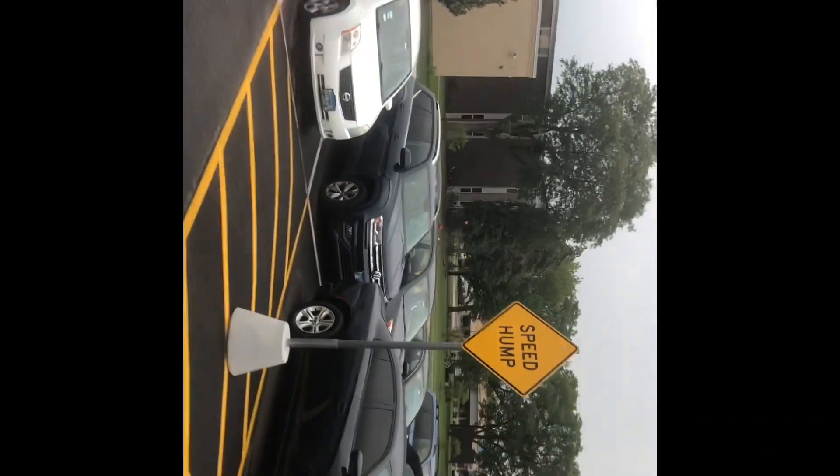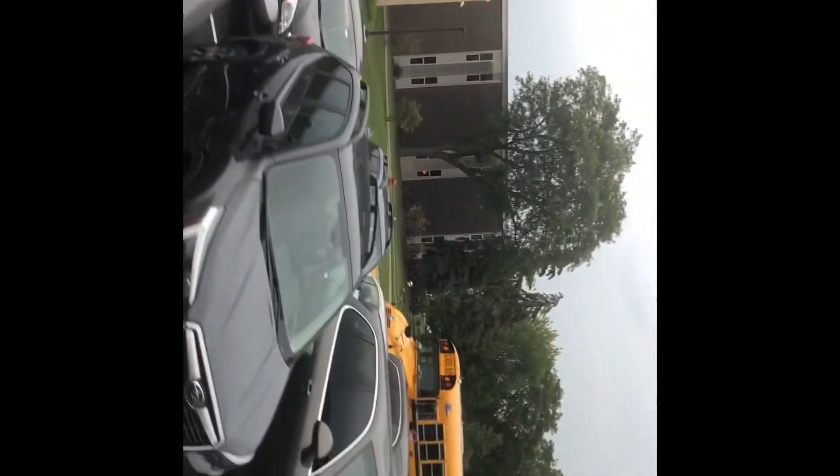Here comes another Bluebird Vision bus, bus 1911. Now we are going on. That's another bus coming the other way. 1555. And 1953 — it's a Bluebird Microbird. Yeah, and we are just about to turn.